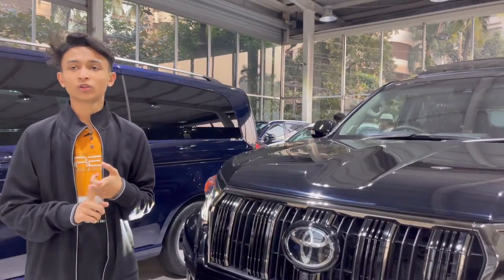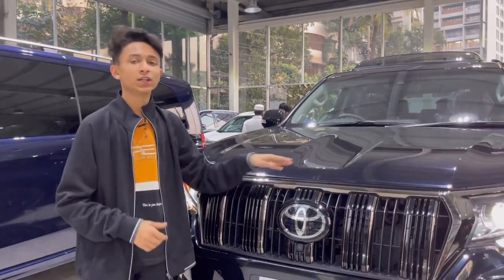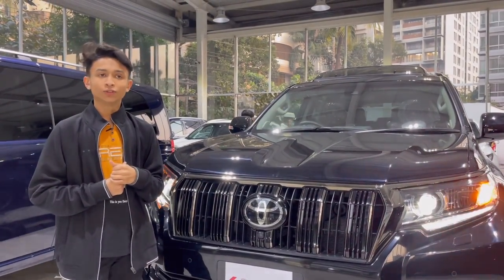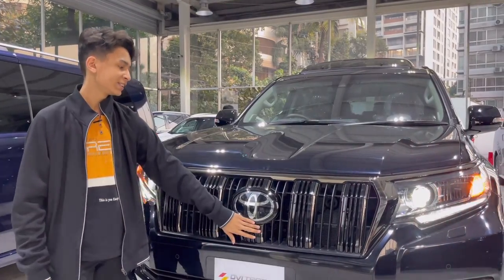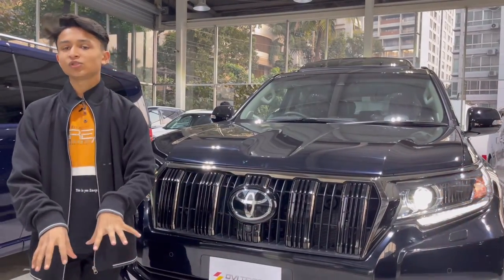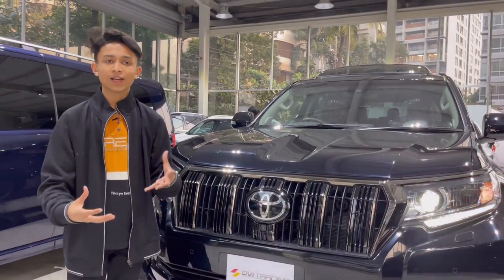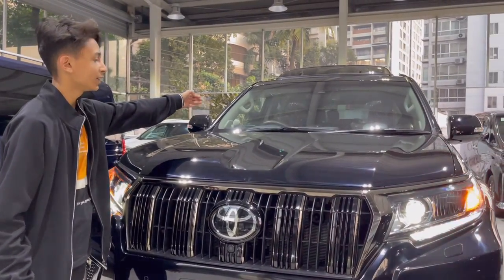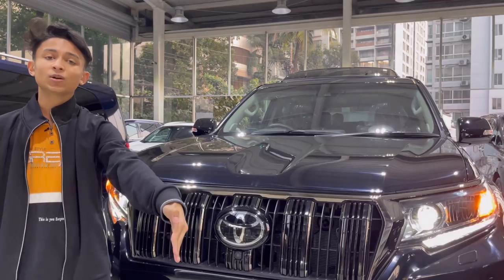Land Cruiser and Land Cruiser Prado are designed with a scooped front because Land Cruisers are actually made for very good off-roading. As I mentioned earlier, if you have the 360 camera, you can see a lot of rock obstacles. You can see the shoe as well — the driver's side goes straight down without a hassle.